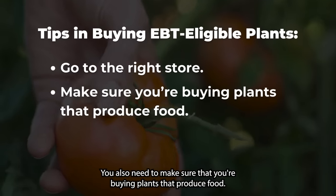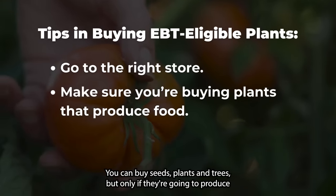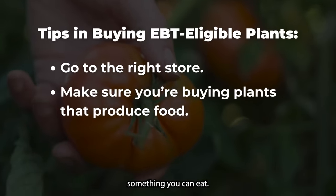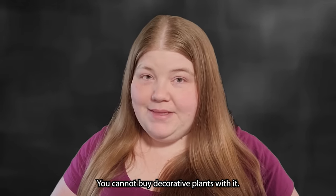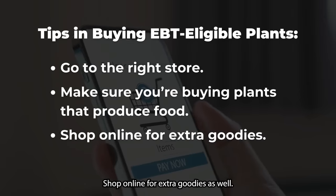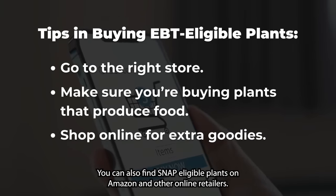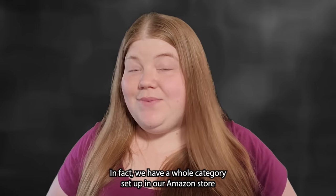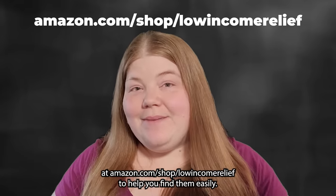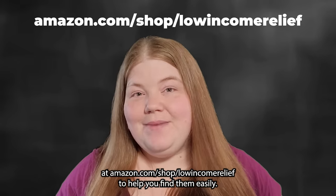You also need to make sure you're buying plants that produce food. You can buy seeds, plants, and trees, but only if they're going to produce something you can eat. You cannot buy decorative plants with EBT — they must produce food. You can also find SNAP-eligible plants on Amazon and other online retailers. We have a whole category set up in our Amazon store at amazon.com/shop/low-income-relief to help you find them easily.